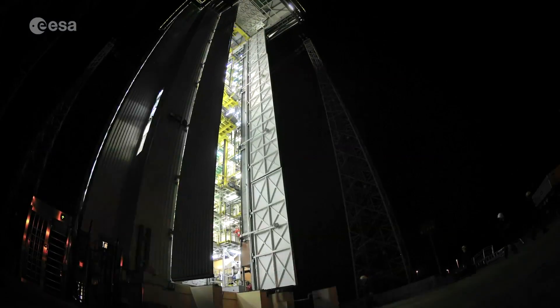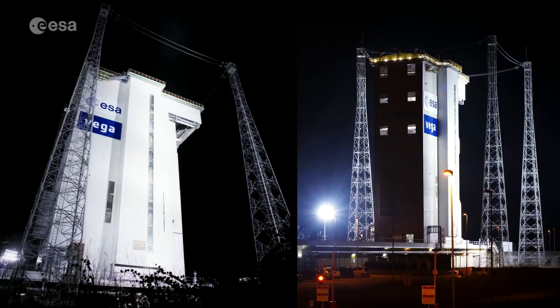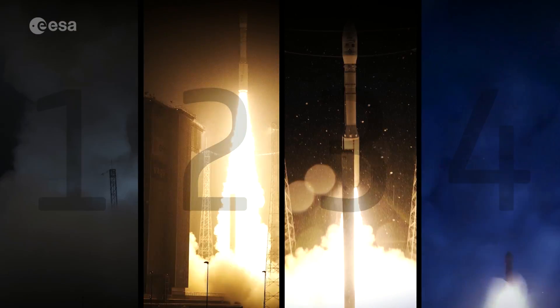Based on our results the repair strategy was accepted by the launch authority and the translation stage would be able to move out of the way prior to launch. And since then we've had four successful launches and Vega is continuing on well.